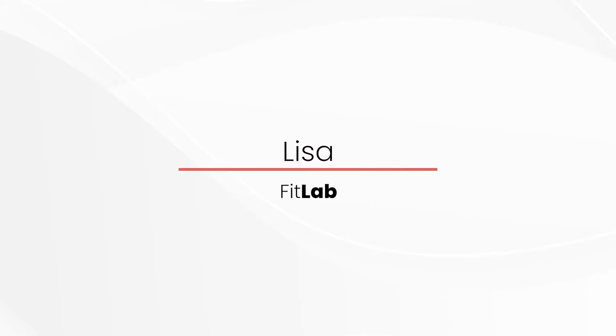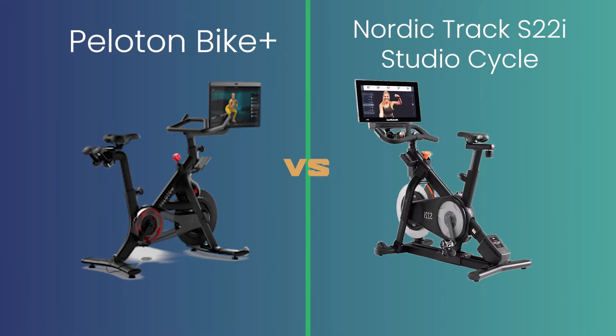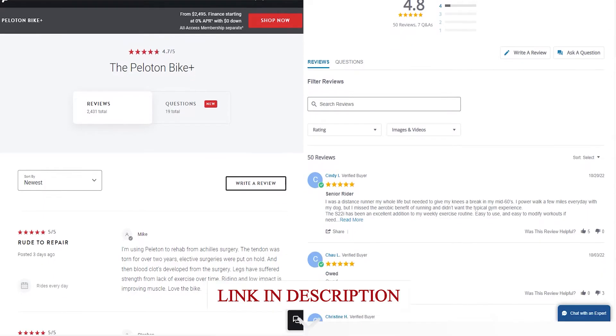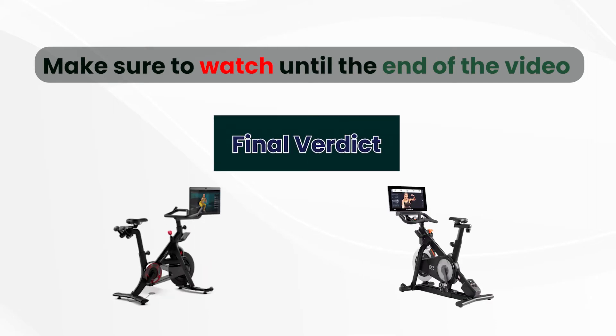Hey, this is Lisa from FitLab, and this is Kristen with Treadmill Review Guru, and welcome to our in-depth review of Peloton Bike Plus vs. NordicTrack S22i Studio Cycle. You will find the links to the products in the description, and you can use the links to check user reviews and the latest prices. Make sure to watch until the end of the video to know my final verdict on which bike is better.